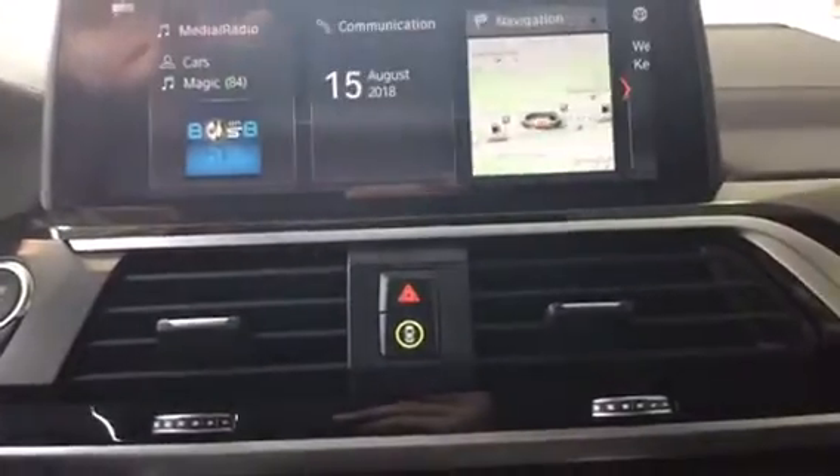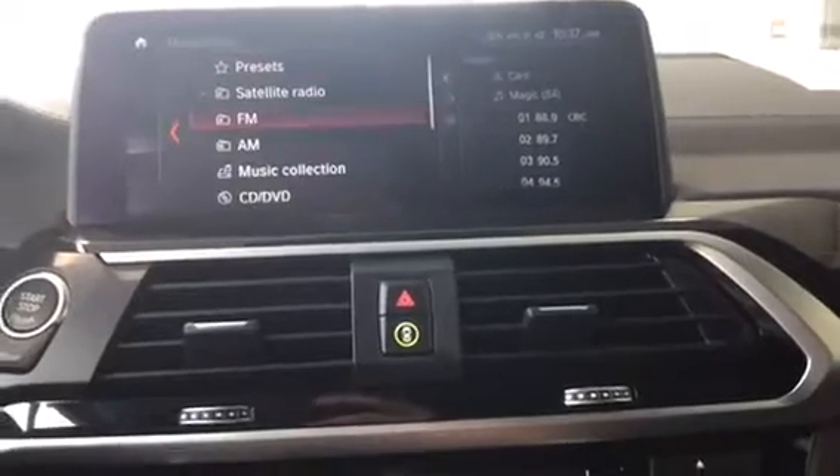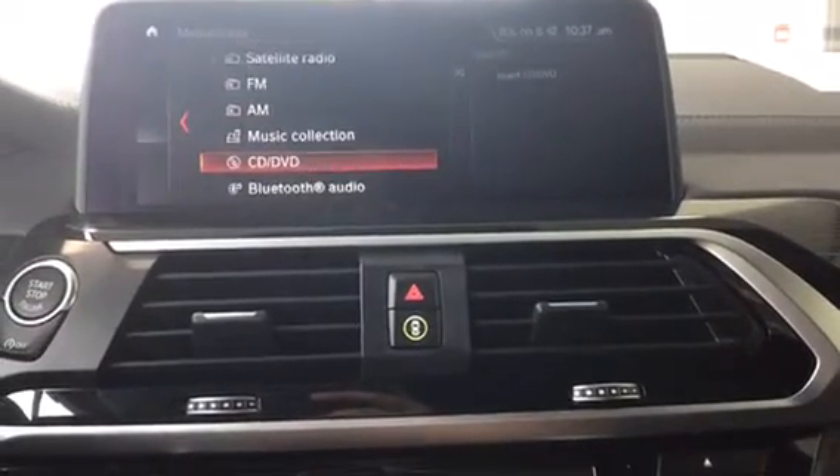So we'll go into media and radio. We've got SAT, FM, AM, CD, DVD, Bluetooth, screen mirroring, and USB.